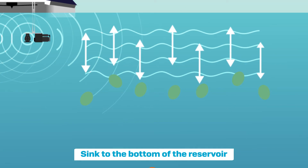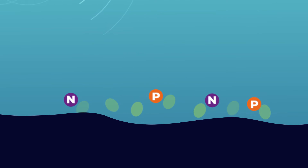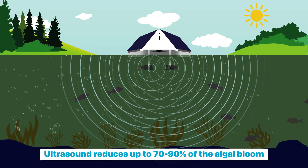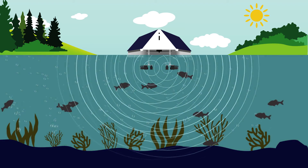Due to a lack of sunlight and nutrients, the algae will sink to the bottom of the reservoir, where they eventually will die and are decomposed. The ultrasonic treatment reduces up to 70–90% of the algal bloom and prevents the formation of new algae.